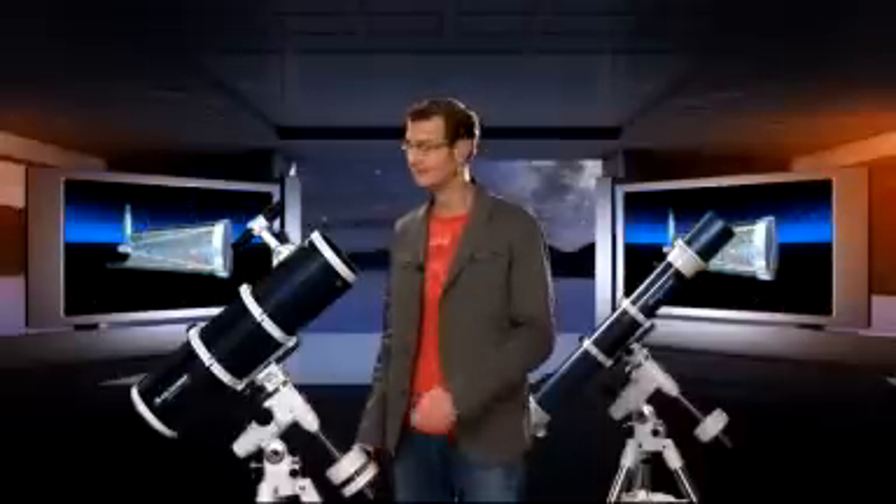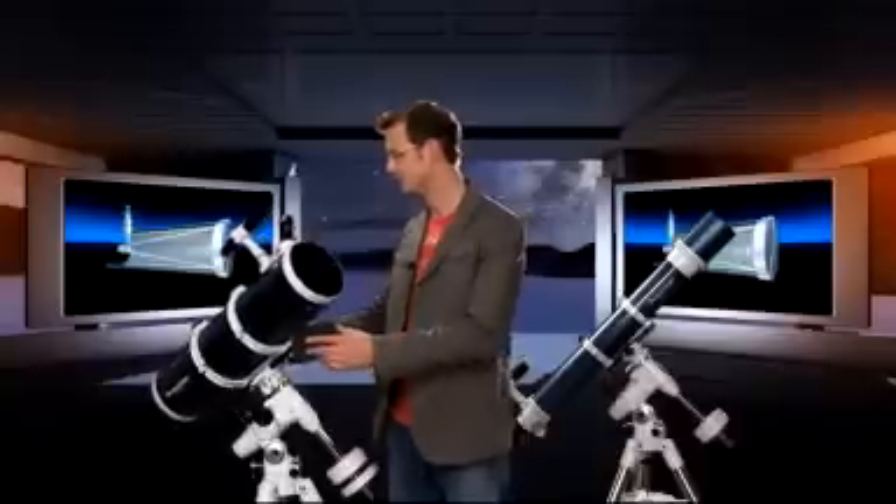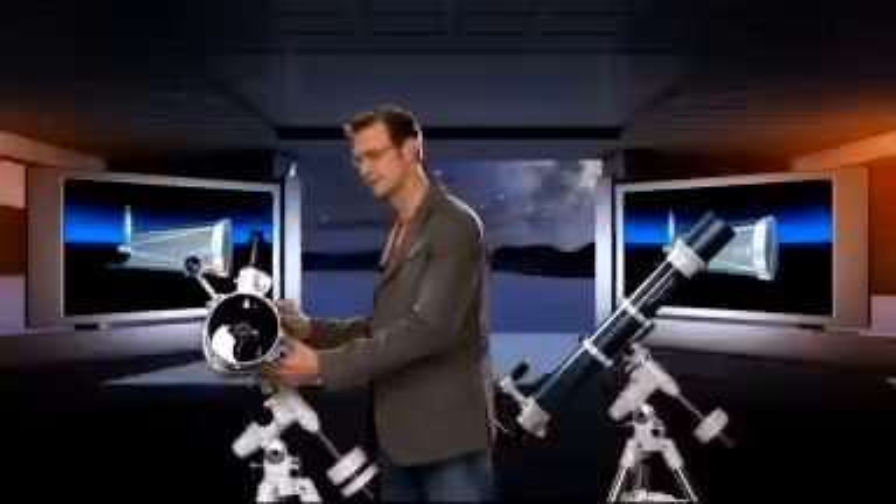You want bigger telescopes? Think mirrors. In a reflecting telescope, the starlight bounces off a mirror instead of passing through a lens. That means that you can make the mirror a lot thinner than a lens and you can support it from the back. The result is that you can build a lot larger mirrors than lenses.